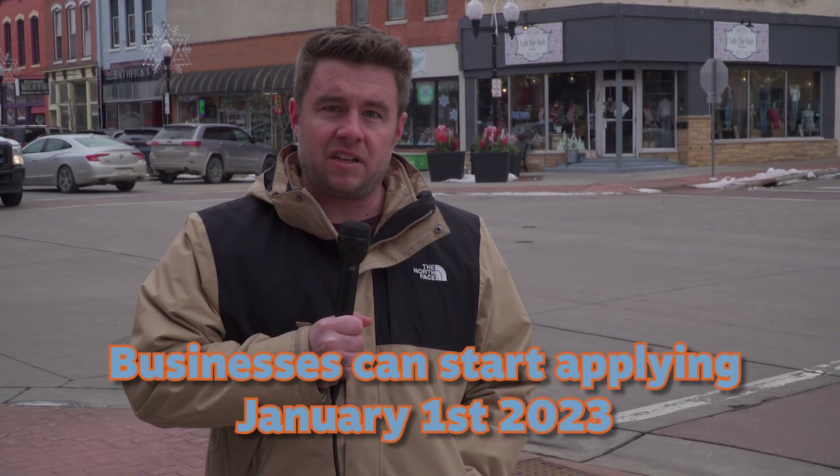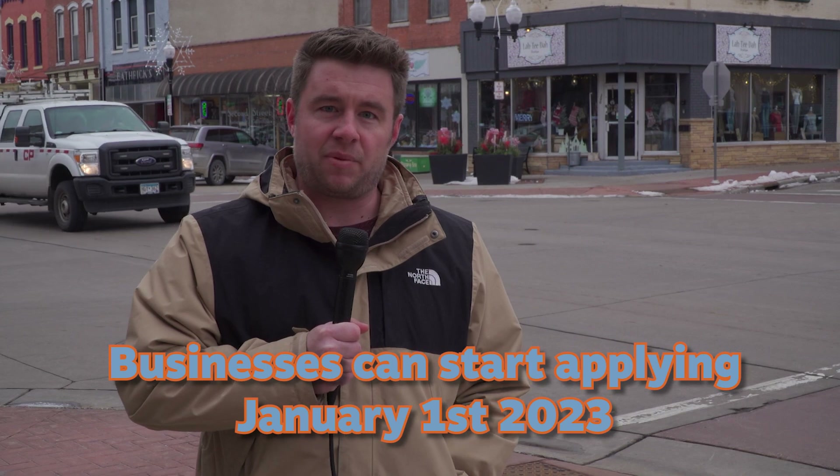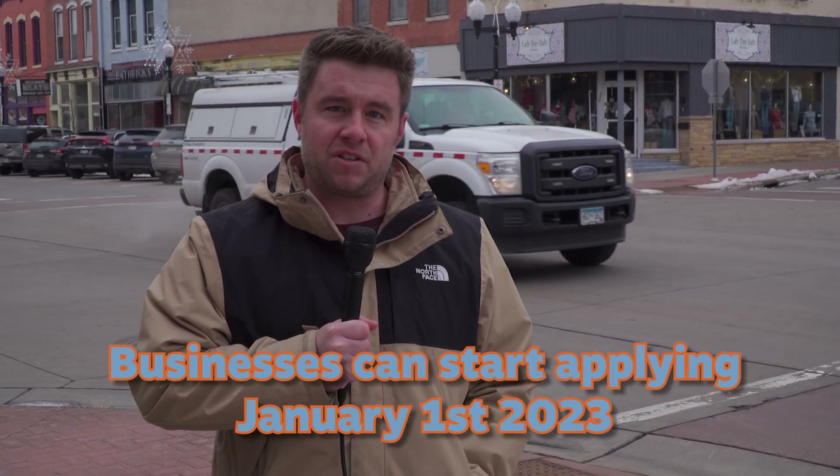The city was grateful for all the investment in 2022 in our Vermillion Street and downtown business areas. As a result, the city has renewed the facade improvement grant program for 2023, again allocating $50,000 toward that grant program. Businesses in the downtown and Vermillion Street corridors can apply for that funding starting January 1st of 2023. Anybody with questions can visit the city's website or please call City Hall. Thank you.